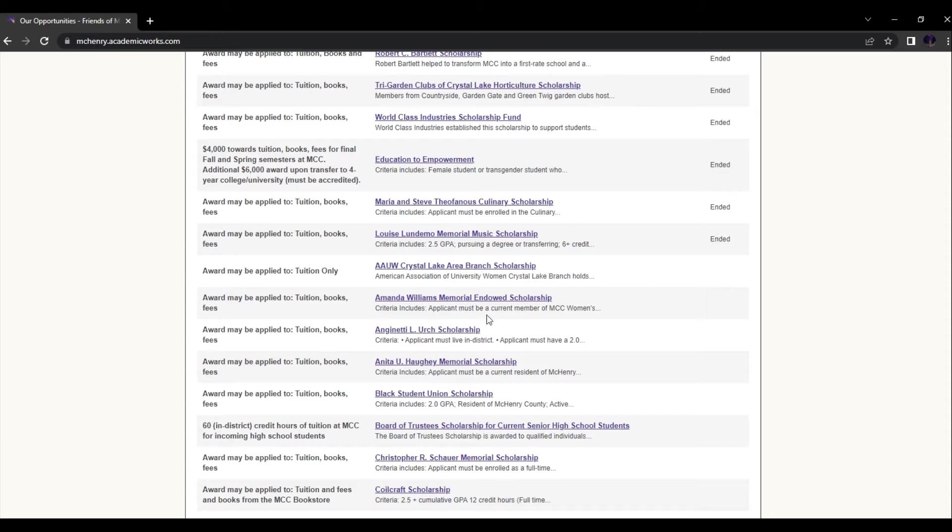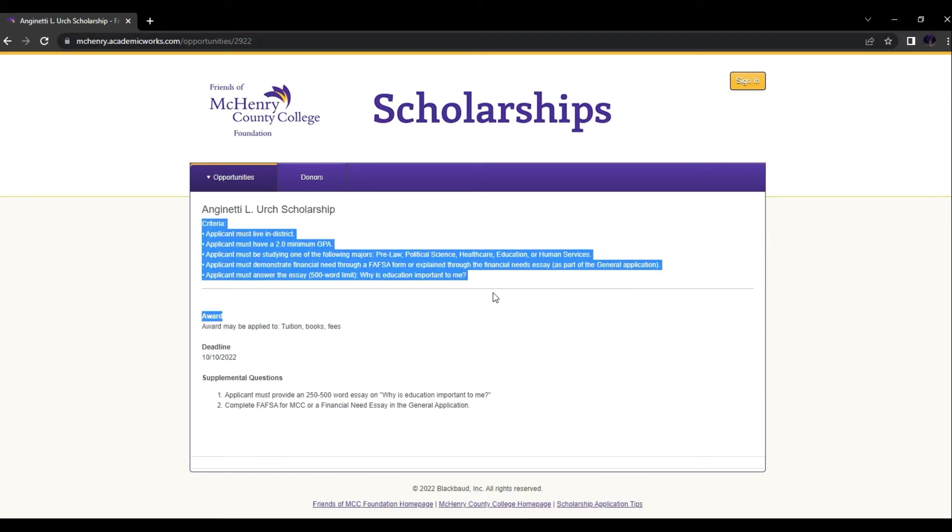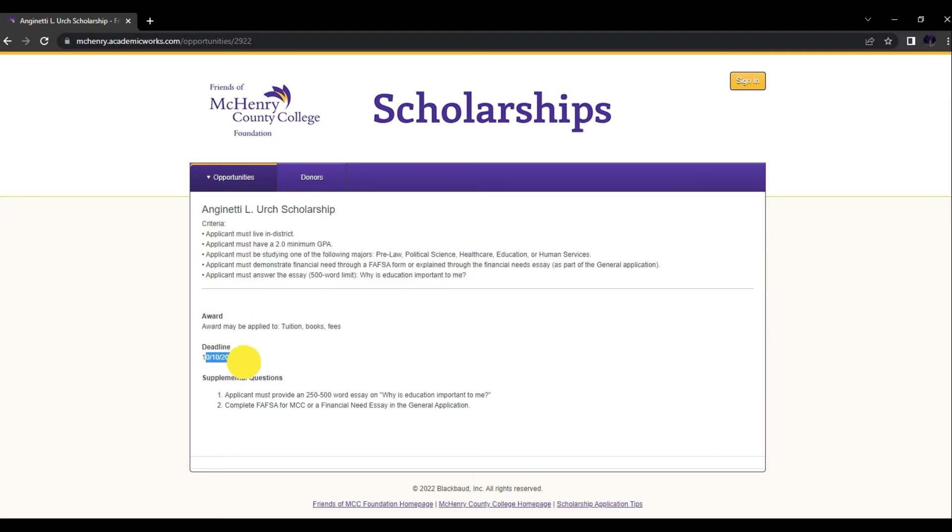Click on any open scholarship that has not ended, just to see how it works. It's going to show all the criteria that you must have, what the award is used on, what the deadline is, and the questions you need to answer to qualify for the Foundation Scholarship.